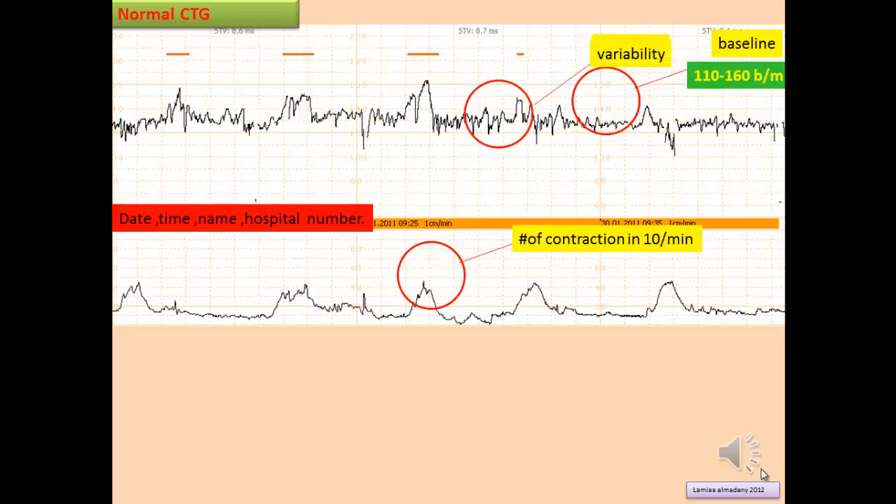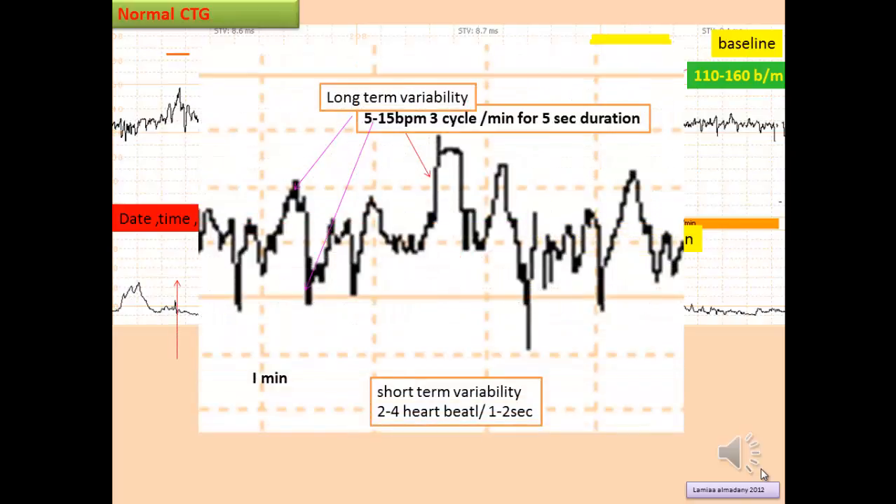Next, assess variability. There are two components: long-term variability and short-term variability. Long-term variability, which is what we assess clinically, is 5 to 15 beats per minute with 3 cycles per minute and 4 to 5 seconds duration. Short-term variability is 2 to 4 heartbeats per 1 to 2 seconds. In clinical practice, we look for long-term variability; short-term variability is important in certain specific circumstances.